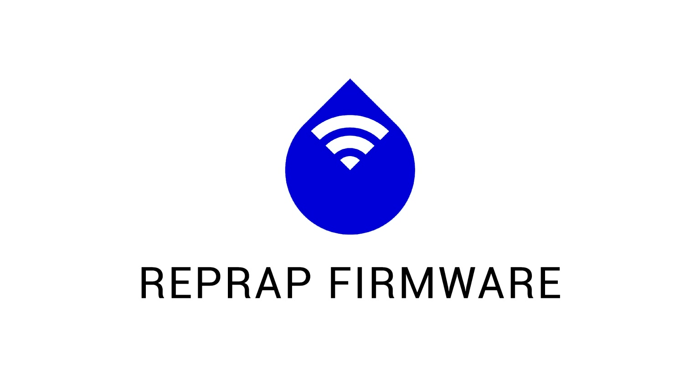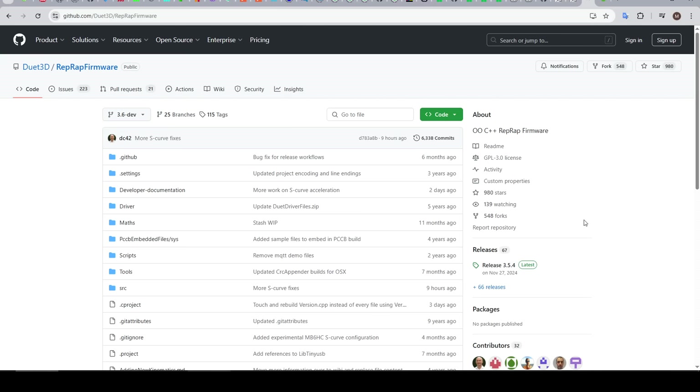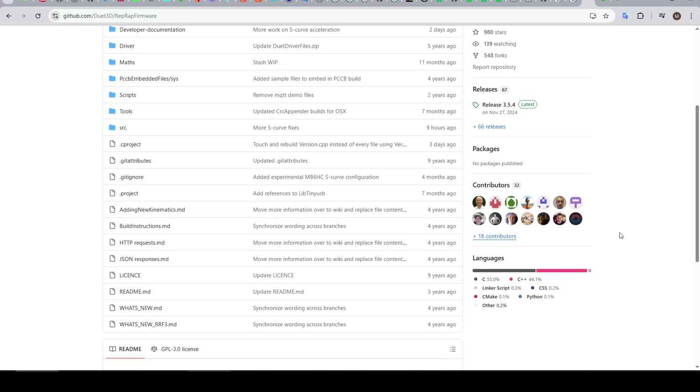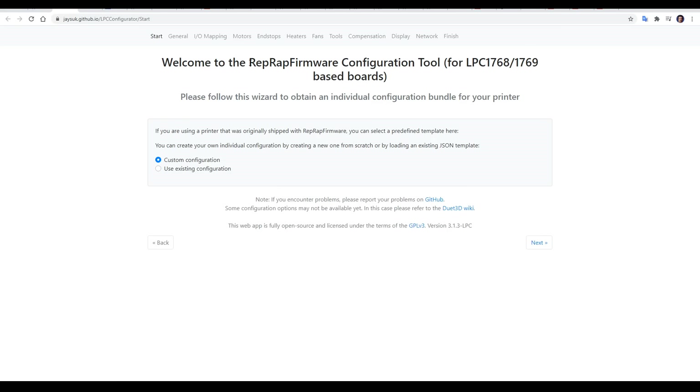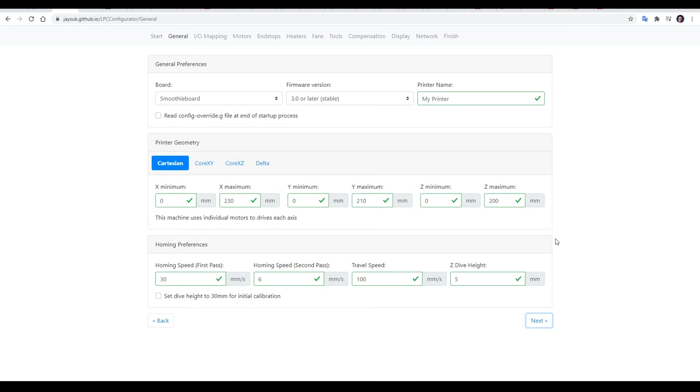Next up, RepRap Firmware. I've only had around 3 or 4 printers running this, so I'll keep this section the shortest. RepRap Firmware is also open source, hosted on GitHub. It has quite a few developers, but for some years now the lead developer has been DC42. To some extent the core firmware is pre-compiled and doesn't need to be done by the user. Each printer needs a specific configuration file, but typically this isn't an issue.